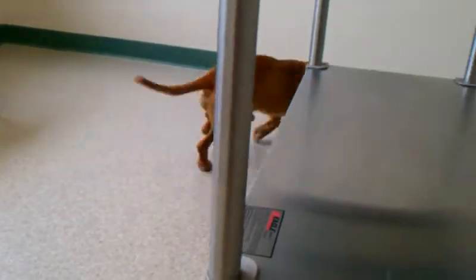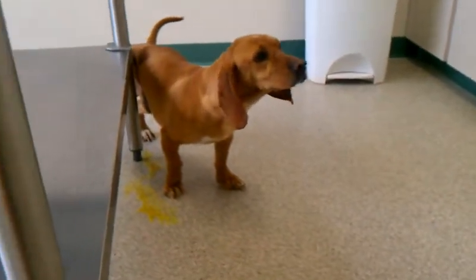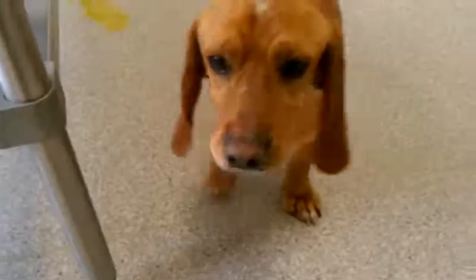This is Dusty. Dusty is a very young basset something mix — maybe Dachshund. He's got some nice basset feet.